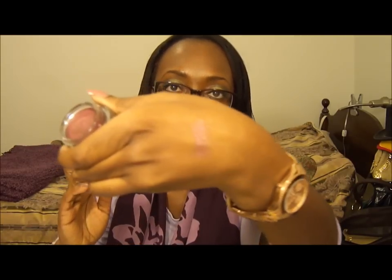And then I got another Color Tattoo, and this is in Pomegranate Punk. I used it in a recent tutorial, and I'll probably link it in this video. I love this color — it's so nice — and it just looks like that.